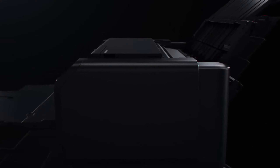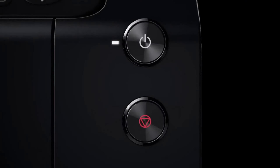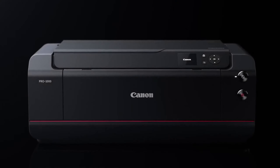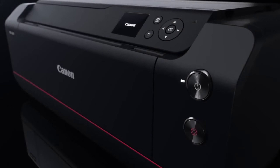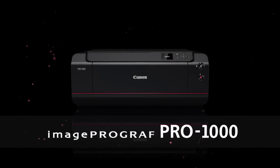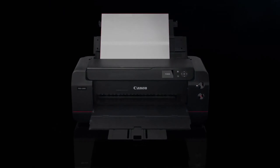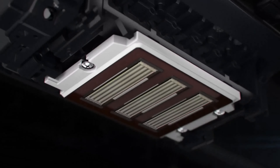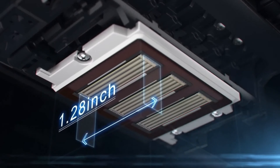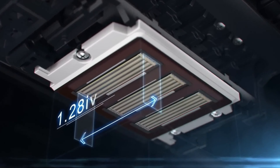Product two: Canon ImageProGraph Pro 1000. Next, we delve into the Canon ImageProGraph Pro 1000, an epitome of precision and artistic finesse. Engineered for photographers with an unwavering dedication to quality, this printer delivers awe-inspiring large-format prints with astonishing detail. Equipped with a 12-color Lucia Pro ink system, the Pro 1000 unveils a spectrum of hues and shades that bring your images to life like never before. Its advanced print head technology ensures accurate ink placement, resulting in prints that reflect your vision.